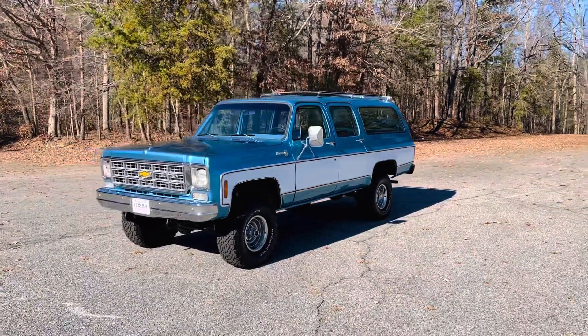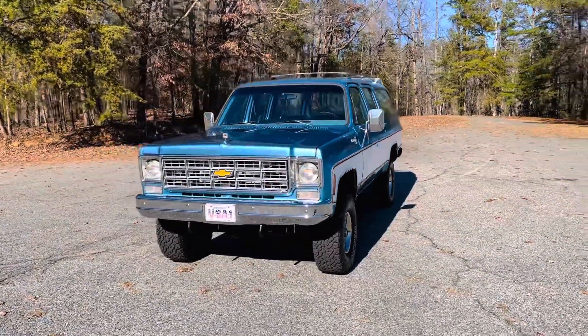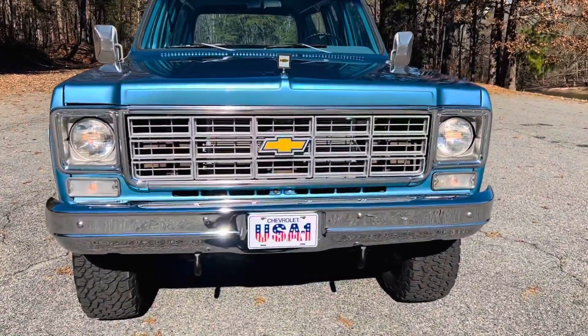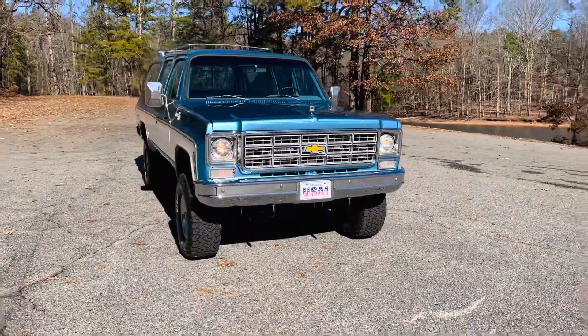My square body friends, you know how special this is. The 70s square bodies are my absolute favorite because I love the grille and the circular headlights. It's just timeless, it's classic, and to me they're the most beautiful of the square bodies.